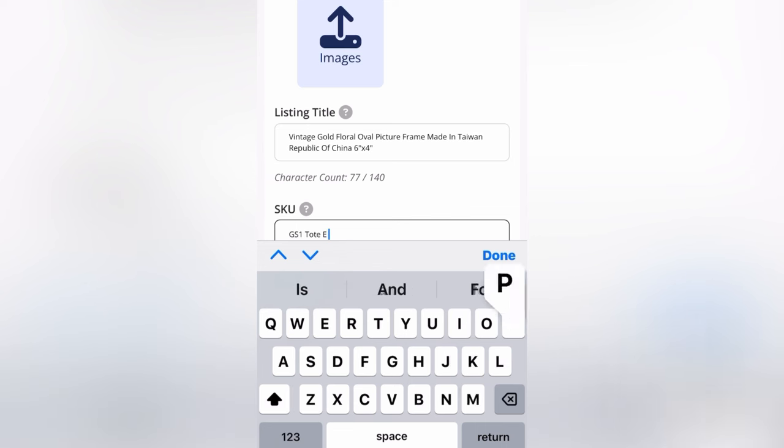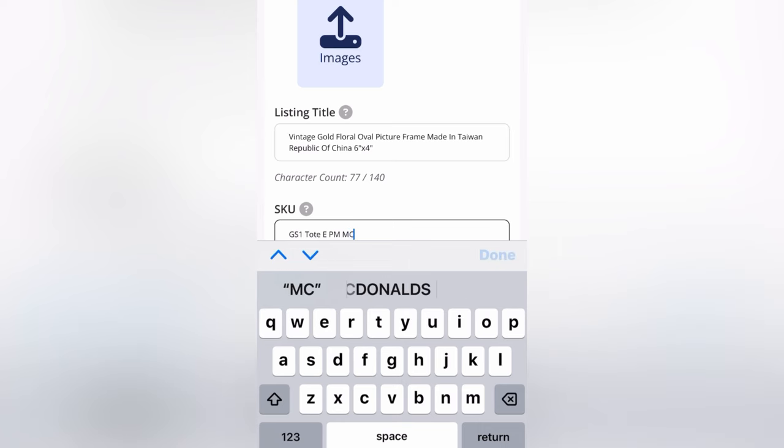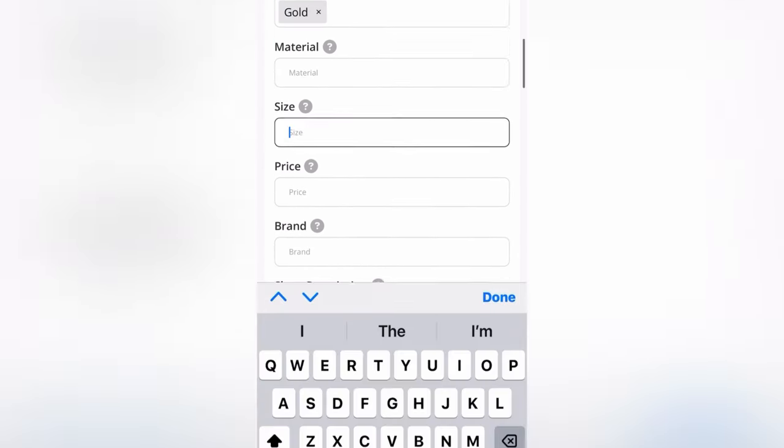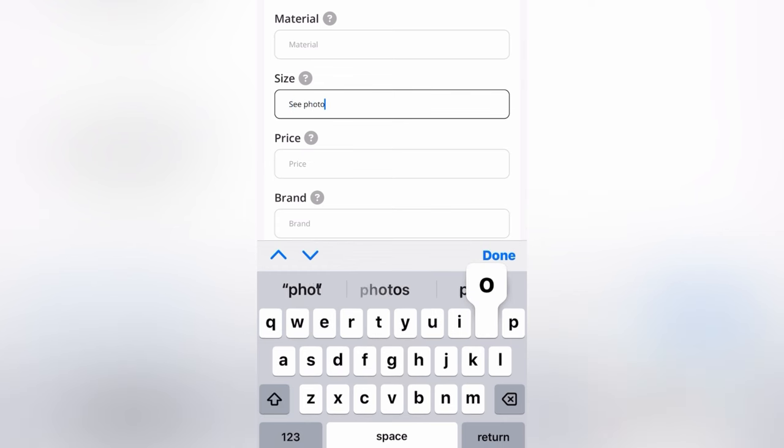I'm putting in my custom SKU. I got this at a garage sale for $1. I'm going to put where in my inventory I have this item so that when it sells, I will be able to find it. I also like to put where the item is located — eBay, Poshmark, and Mercari. And then I'm going to go down and fill out the item specifics as needed.